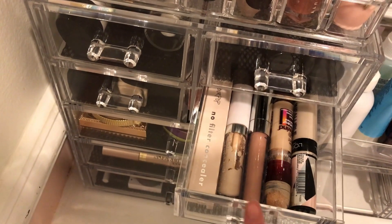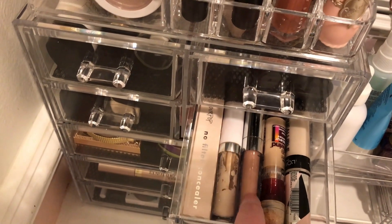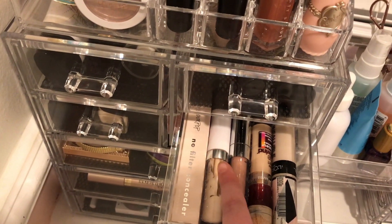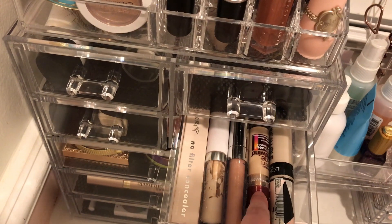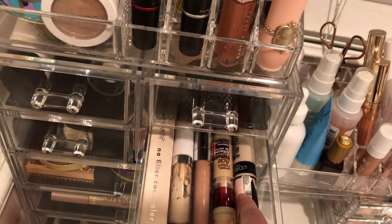In this drawer I have my concealers. I have two ColourPop No Filter Concealers, a Chantmise Color Corrector, Maybelline Age Rewind, and the L'Oreal Infallible Full Wear.